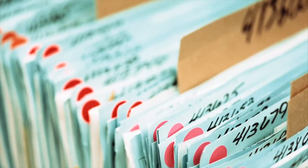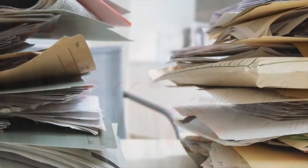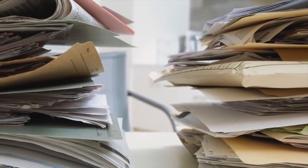Do you often encounter difficulties filing paper documents or needing to constantly manually enter data into a server? Are you finding yourself repeatedly searching for files from massive piles of papers?